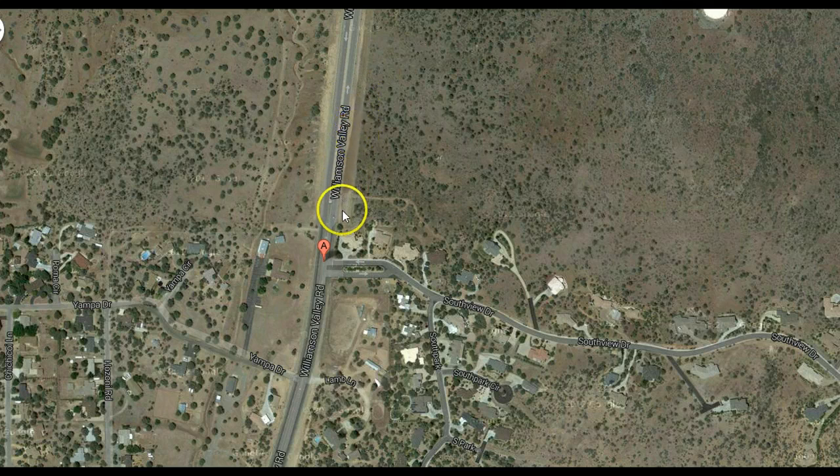All the water gets diverted into here. This filled up with decomposed granite — if you look at my videos, you can see that's what happened. All this decomposed granite from here ends up dumping into this guy's property.